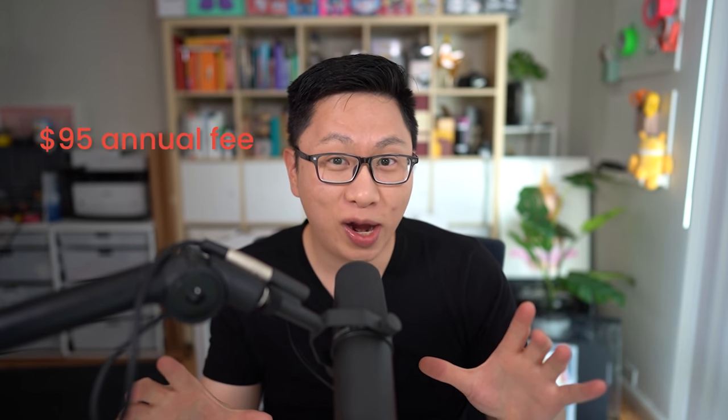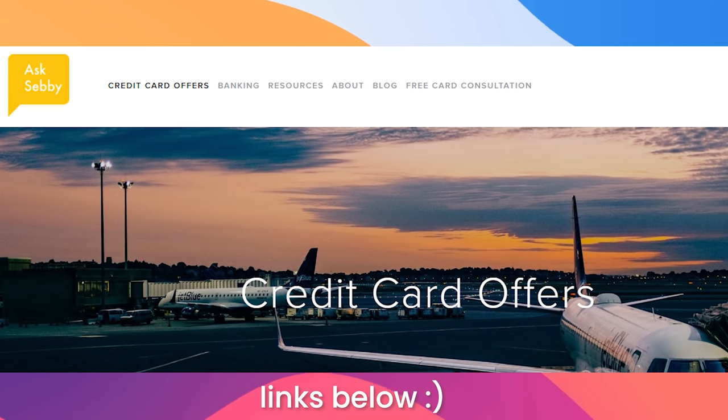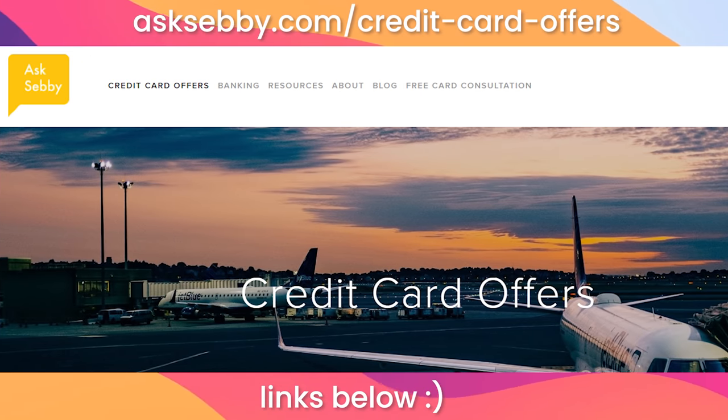There is a $95 annual fee, but if it's not a fit in the second year, you can downgrade it to one of the Freedom cards. We do have links down below and also on our website, asksebi.com.